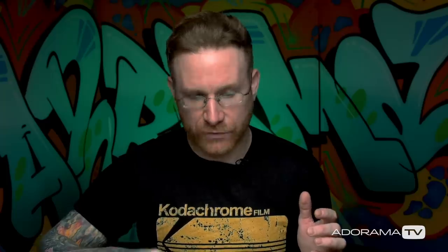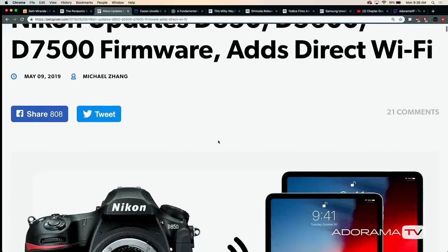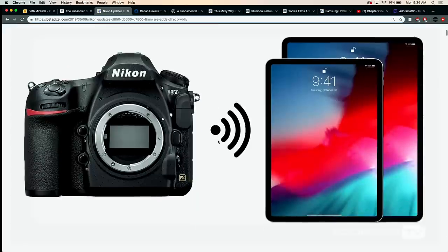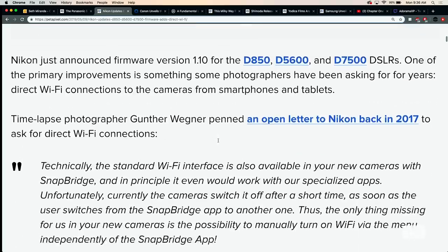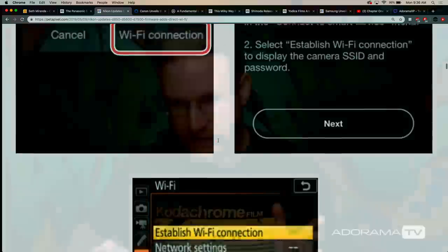While we're on cameras, the Nikon D5600 and D7500 firmware update adds direct Wi-Fi. Normally these cameras have Wi-Fi but it only worked through SnapBridge. What this allows your camera to do is connect independently of the app, so you can use third-party apps for time lapses or whatever other software you want to use. Huge. And apparently this update will also improve the autofocus in the D850, which is kind of crazy.